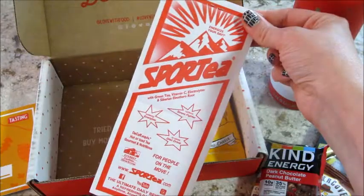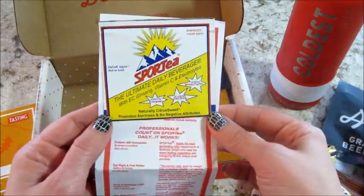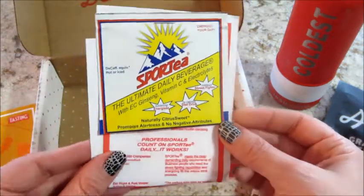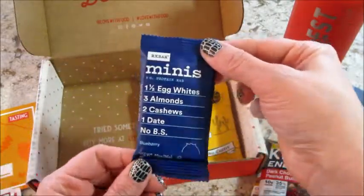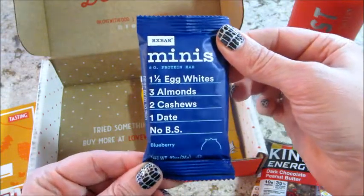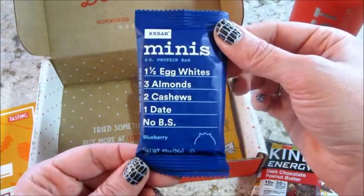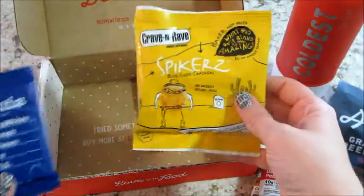Sport Tea has a little advertisement and a sample on the back — the ultimate daily beverage, with ginseng, vitamin C, and electrolytes. And I've got these mini RX bars — super tiny and cute! It has one and a half egg whites, three almonds, two cashews, one date, and no BS. It's blueberry flavor. Love that they list out all the ingredients too.